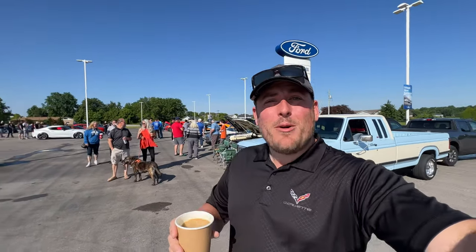Hi everybody, I'm Morgan Crosby from Finch Chevrolet in London, Ontario, Canada. You're watching Cars and Coffee. Alright guys, I'm in my element again — another Cars and Coffee event and I couldn't be happier. We're at Mount Bridges Ford for a Cars and Coffee event, and I'm going to show you guys some things that stood out in particular at this event.